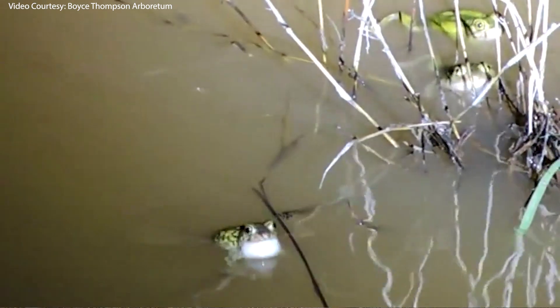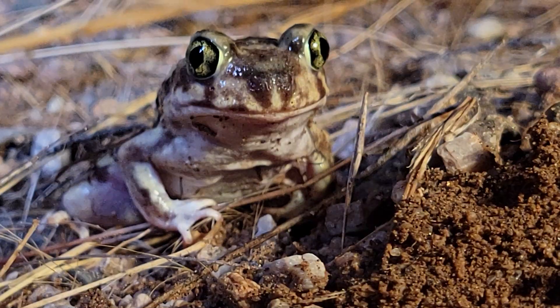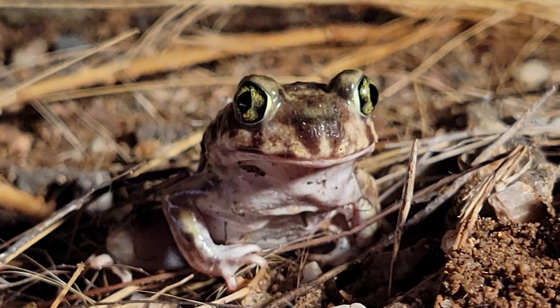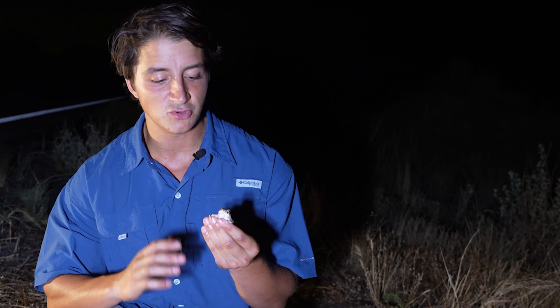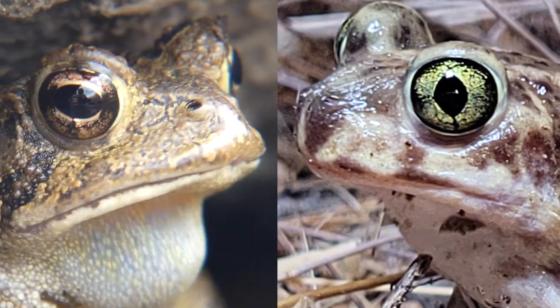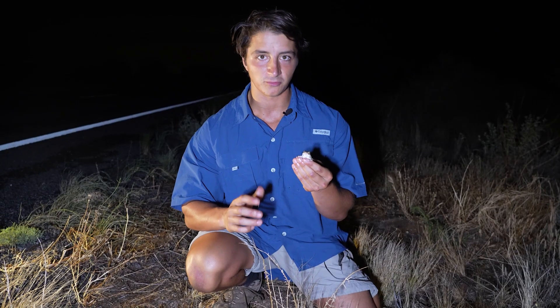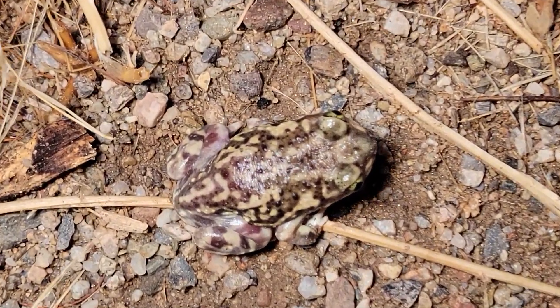They have a very narrow window of rainy season when this is possible, so it's very important that they can cross roads successfully, make it to those breeding sites, and produce the next generation of spadefoot. One more unique thing: if we look at the eye, you can see they actually have vertical pupils, very different from the round pupils on almost all other toads. These vertical pupils give them incredible depth perception and allow them to open up that pupil and let in more light at night, since they are strictly nocturnal.